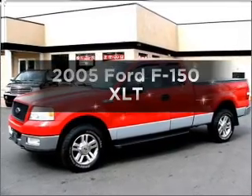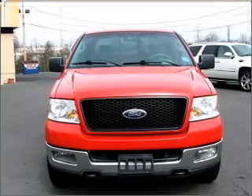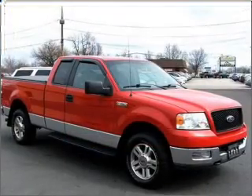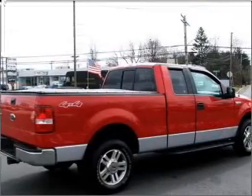Introducing the 2005 Ford F-150. If you're looking for an automobile with great attributes, look no further. With a powerful eight-cylinder engine that responds smoothly to its automatic transmission, anti-lock brakes help you bring your vehicle to a safe stop.